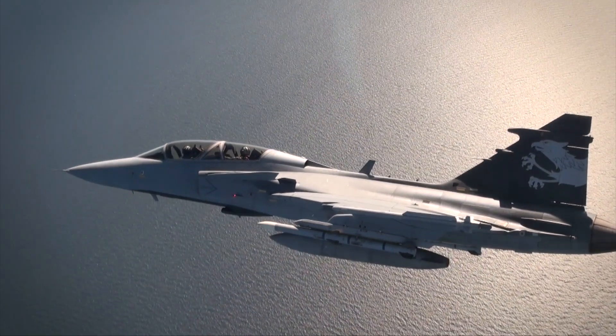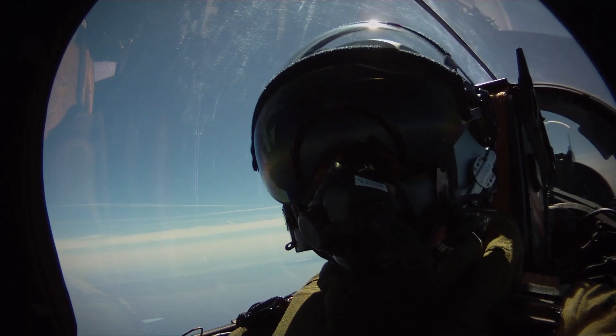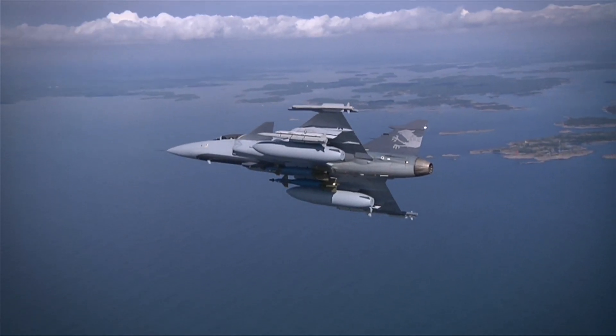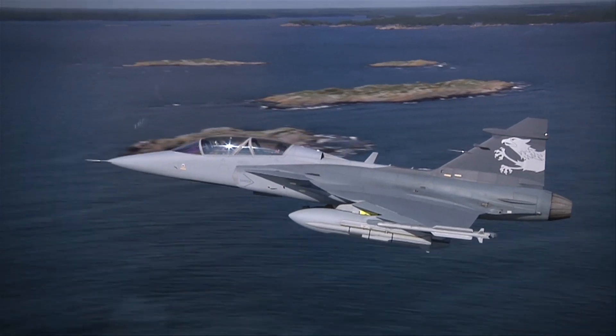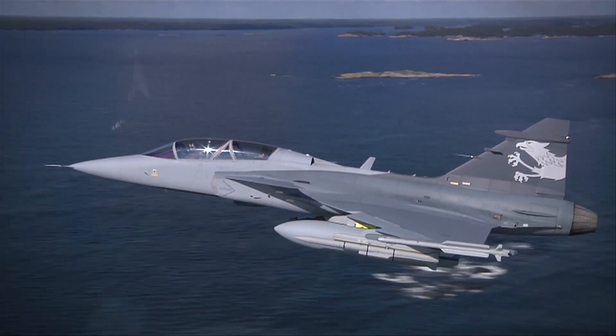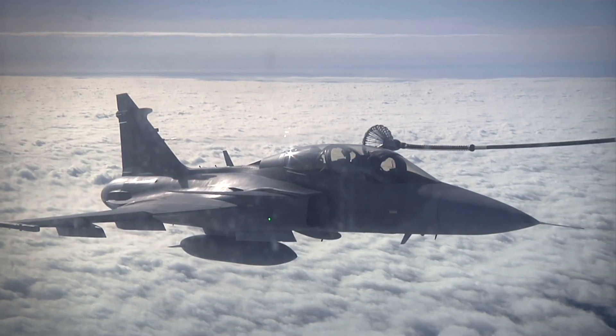This is Gripen, an advanced multi-role combat aircraft. This means it can perform missions in all three roles of a fighter aircraft: air-to-air, air-to-surface, and reconnaissance. It can change role while airborne, and it can even act in multiple roles simultaneously.